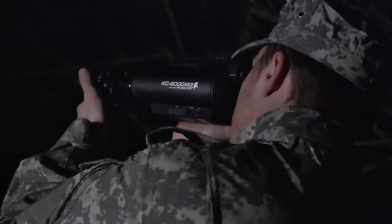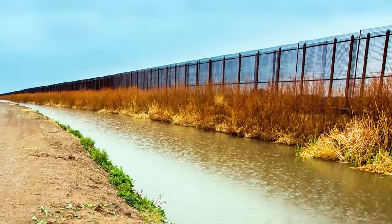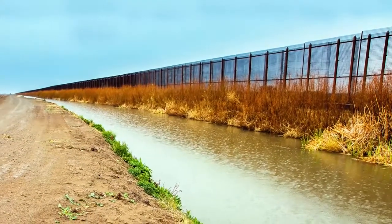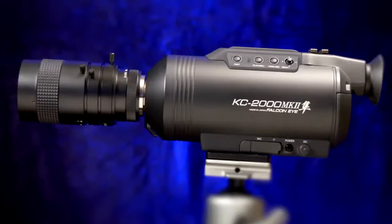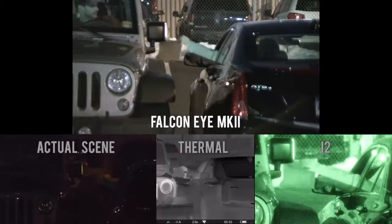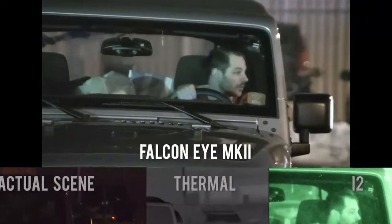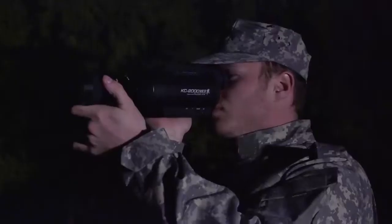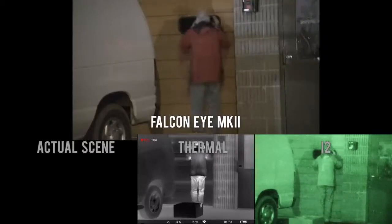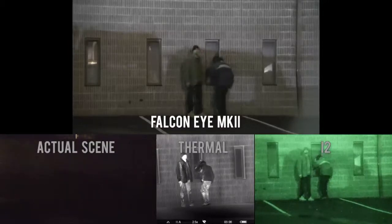With the ever-increasing demand for ways to protect citizens, soldiers, and to secure borders around the world, the Falcon Eye KC2000 Mark II Color Night Vision Video System is the ultimate surveillance and security device when discretion is paramount. With portability, flexibility, and exceptional color recording performance in virtually any lighting situation, it's the perfect solution.